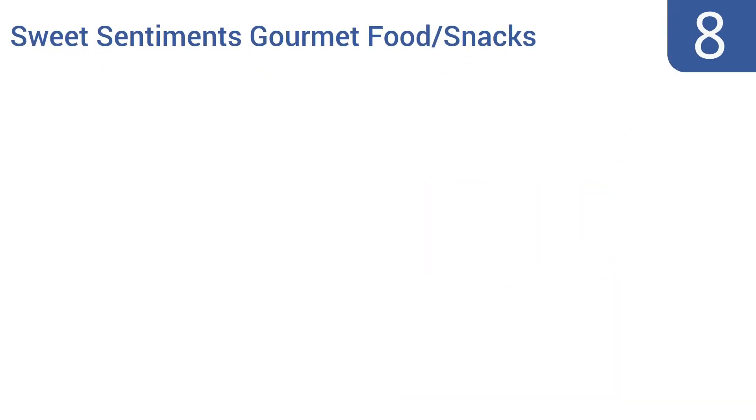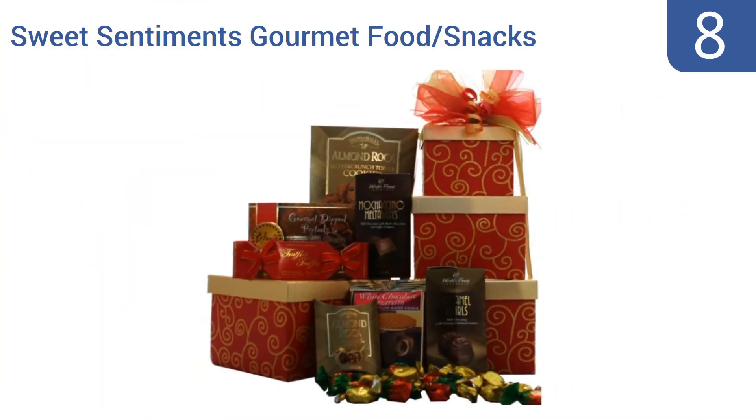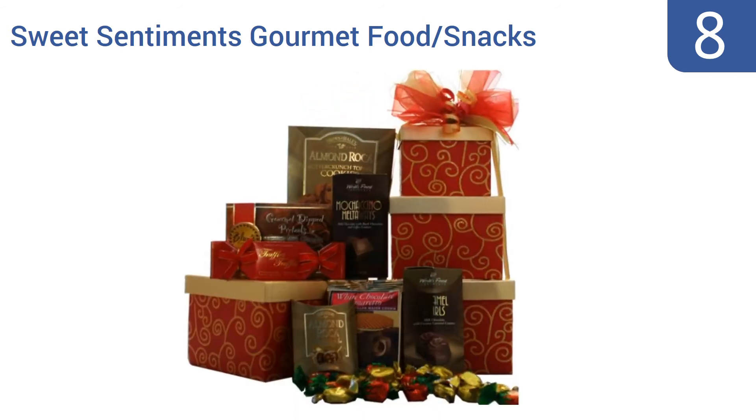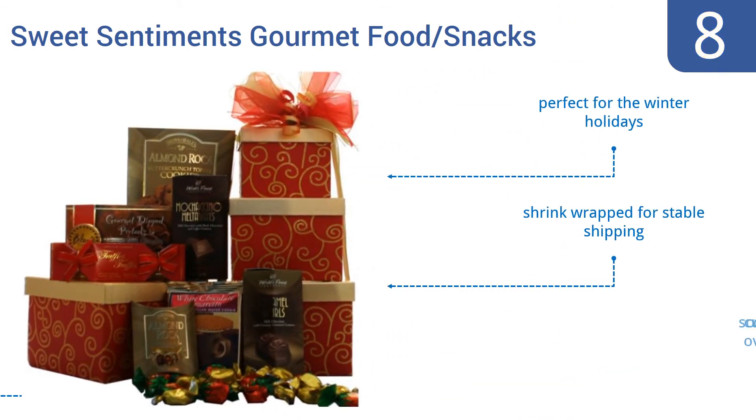Coming in at number 8 on our list. From its red and gold coloring to its range of sweet and tasty treats, the Art of Appreciation Gift Basket's Sweet Sentiments Gourmet Food Snacks Gift Tower is a classic. The boxes are filled and stacked by hand and then lovingly decorated with bows and ribbon. It's perfect for the winter holidays and is shrink-wrapped for stable shipping. However, some customers call it overpriced.